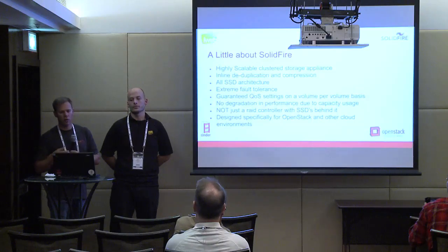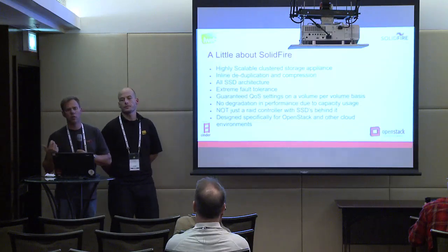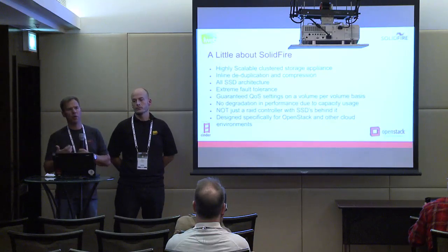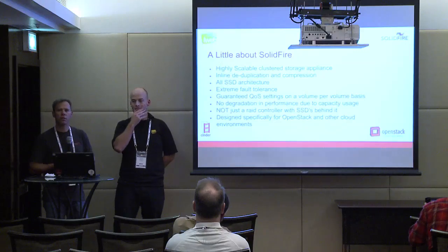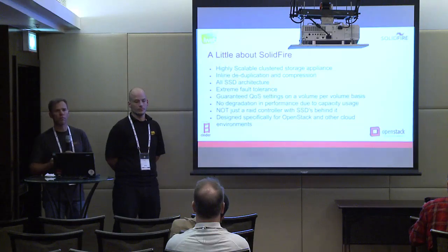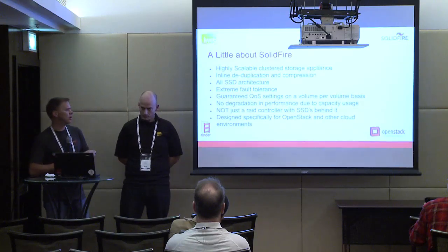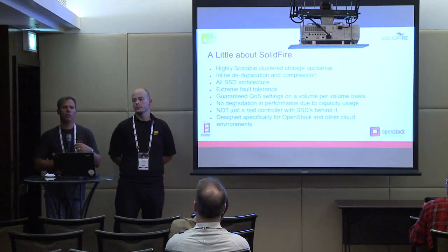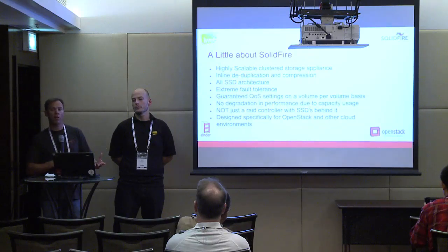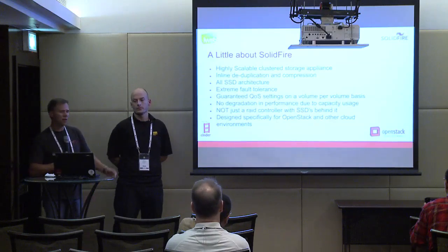A little bit about SolidFire: we create a highly scalable clustered storage appliance. We do all SSDs and inline deduplication. One of the big things we focus on is guaranteed quality of service — we allow you to specify IOPS limits for each volume on a per-volume basis, and you can change that dynamically. We were actually founded by Dave Wright, who used to be at Rackspace. When he was at Rackspace, he was trying to find a block storage solution for the cloud and couldn't find one, so he decided to go off and build one.